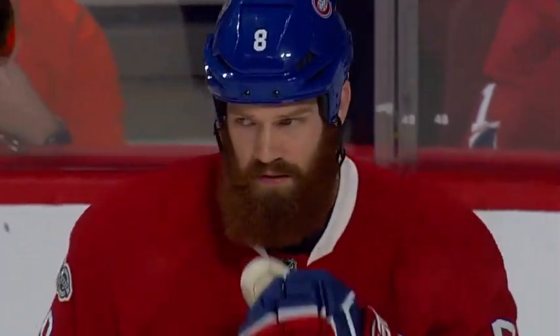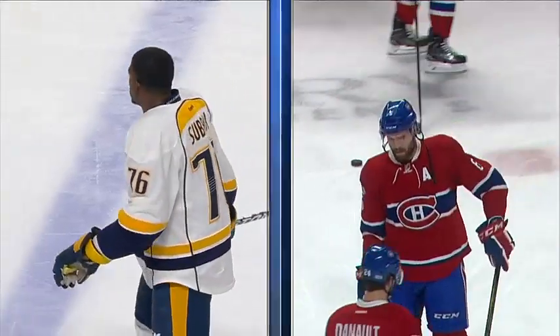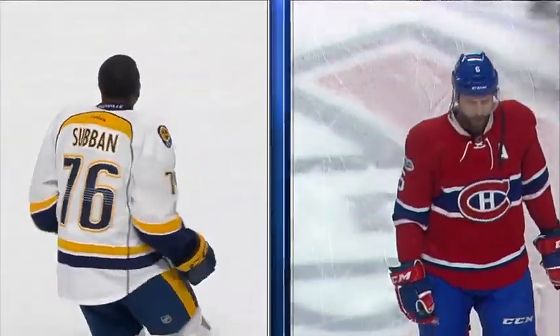Good evening Canada and welcome to Montreal, one day after the trade deadline where the Canadians acquired some new faces, but it's all about a familiar face as Habs fans have had this game circled on their calendar since late June after one of the biggest trades in franchise history.